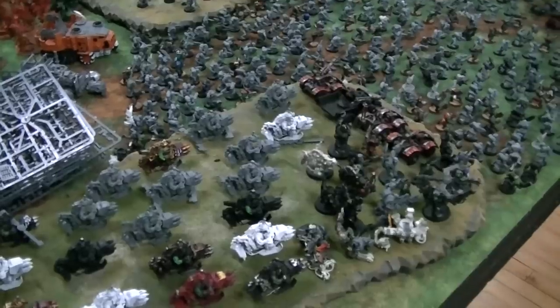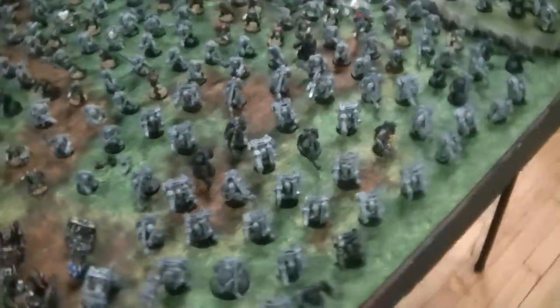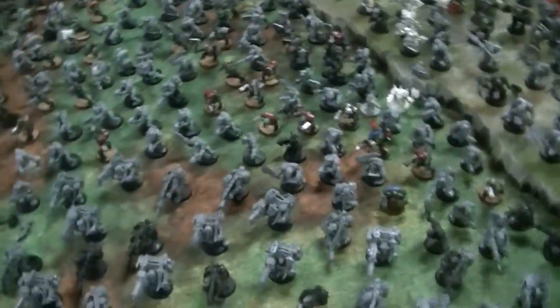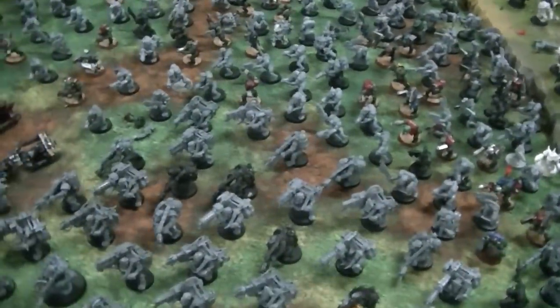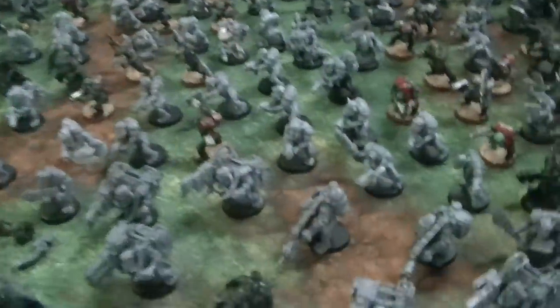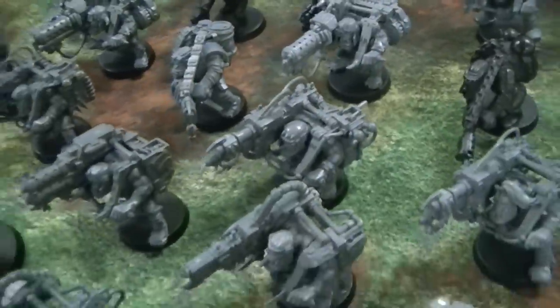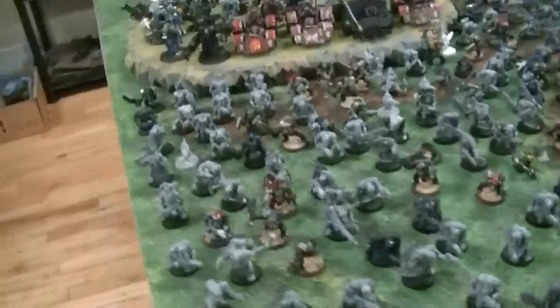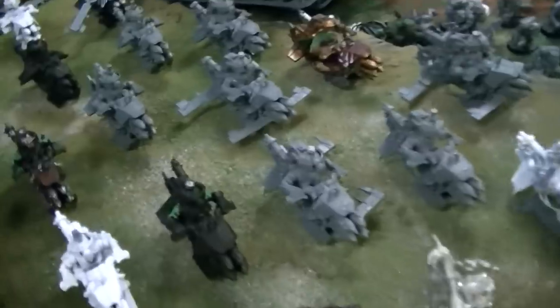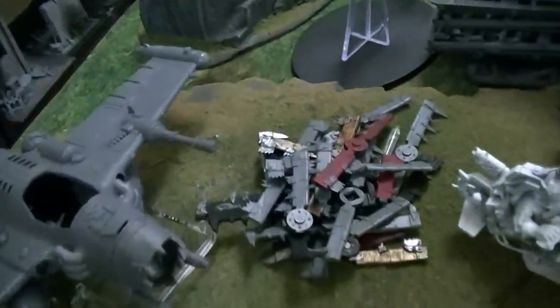It's over 400 figures, and there are a couple of fantasy figures in here - those are not included. But guys, this is a lot, and they need some TLC, but they are mostly assembled. You will save so much time on assembly by just picking up this disgustingly huge orc army. It's got all these deff koptas here.